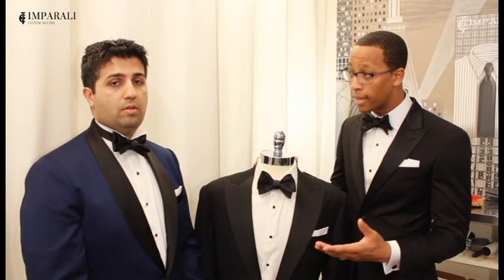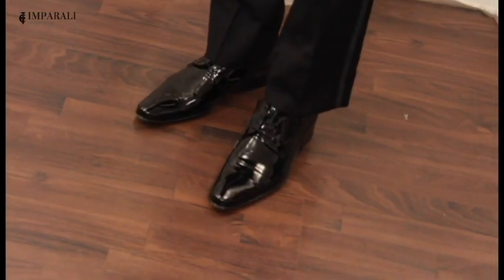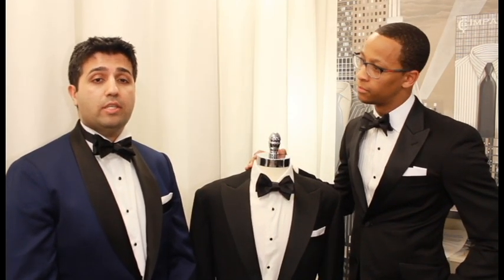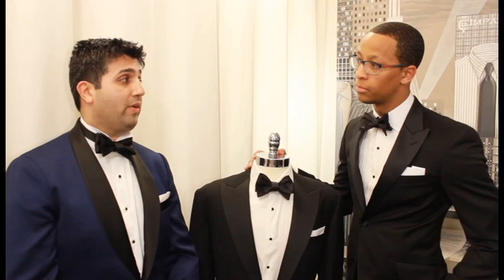Socks should be black and long enough to cover your calves. Patent lace-ups will work just fine for shoes. Your tuxedo is an investment, so treat it as such. If worn, you should have your tuxedo dry cleaned no more than once a year, because believe it or not, you will do more damage to your tux dry cleaning it than wearing it.